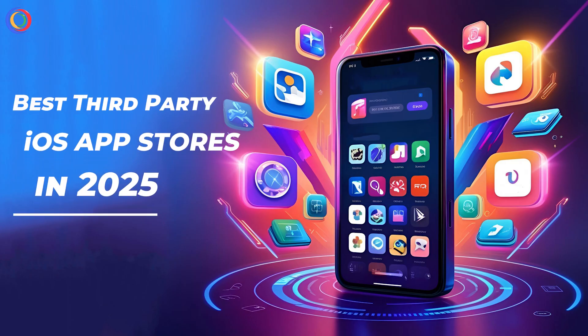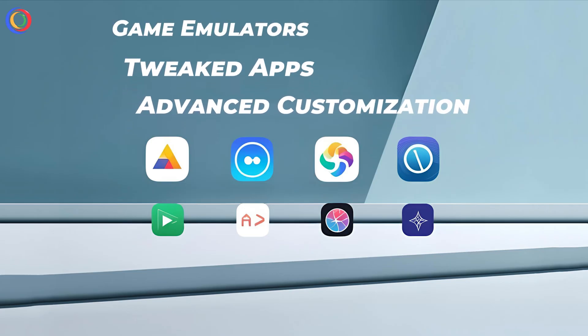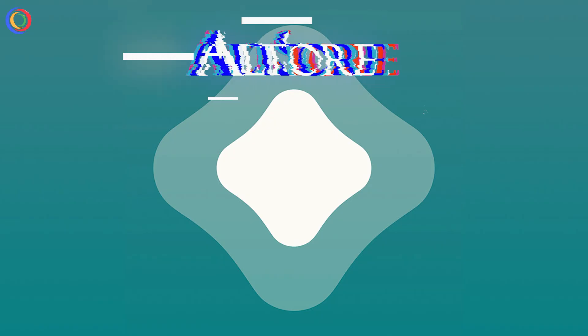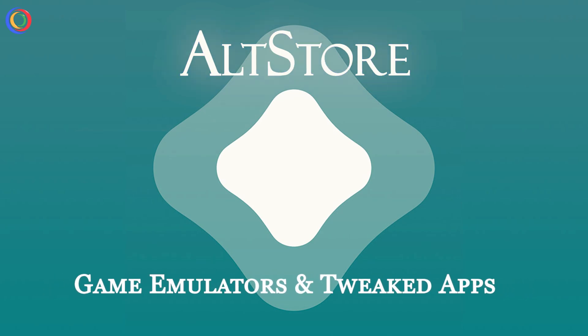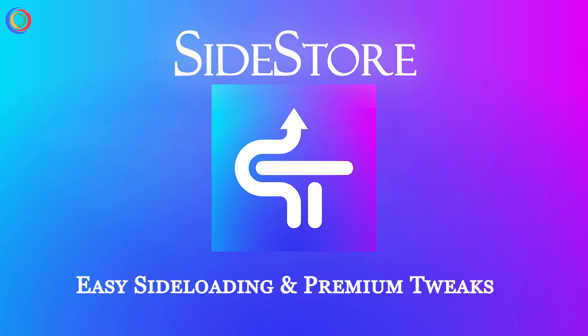So there you have it — the best third-party iOS app stores in 2025. Whether you want game emulators, tweaked apps, or advanced customization, these alternatives have got you covered. Quick Recap: AltStore is best for game emulators and tweaked apps. Scarlett is perfect for customization and themes. Sidestore offers easy side-loading with premium tweaks.